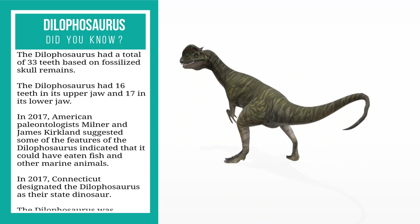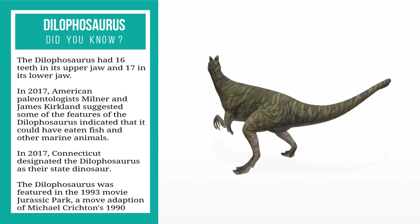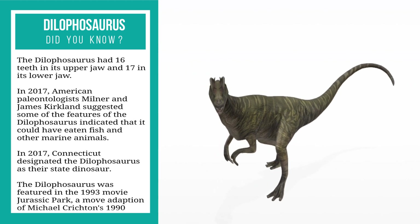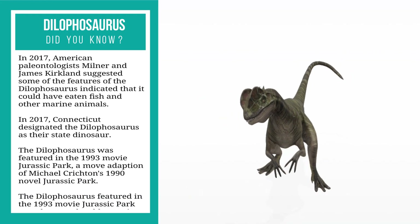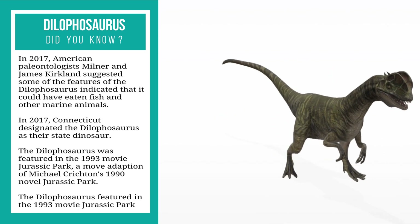In 2017, American paleontologists Milner and James Kirkland suggested some features of the dilophosaurus indicated that it could have eaten fish and other marine animals. Also in 2017, Connecticut designated the dilophosaurus as the state dinosaur.